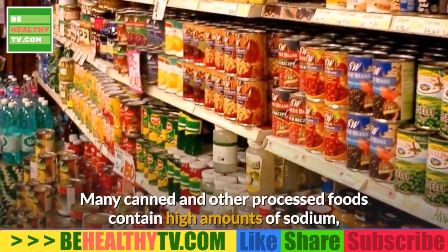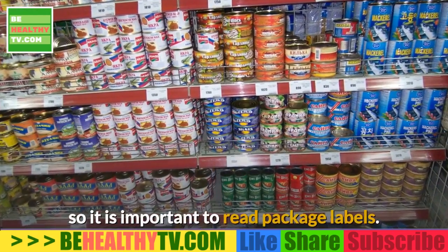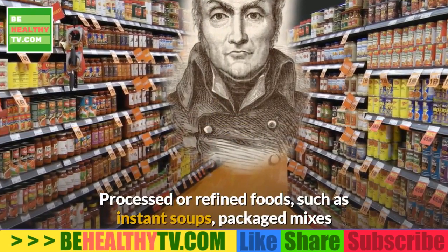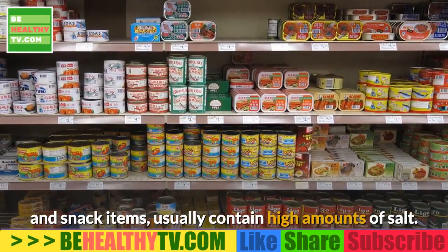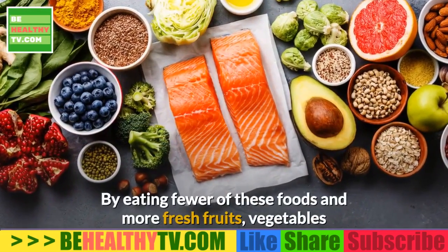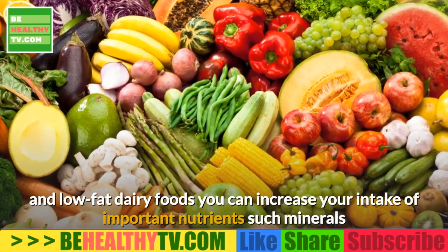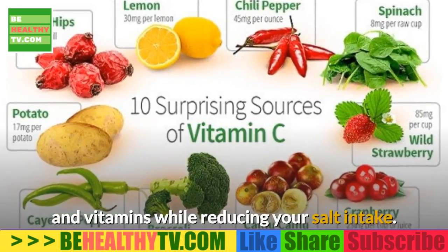Many canned and other processed foods contain high amounts of sodium, so it is important to read package labels. Processed or refined foods such as instant soups, packaged mixes, and snack items usually contain high amounts of salt. By eating fewer of these foods and more fresh fruits, vegetables, and low-fat dairy foods, you can increase your intake of important nutrients such as minerals and vitamins while reducing your salt intake.